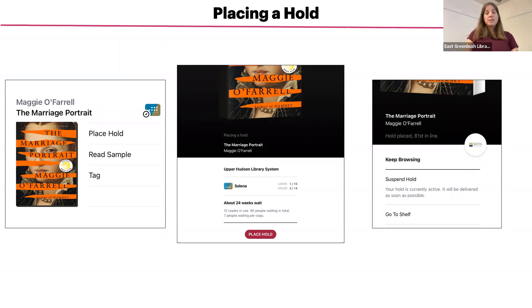You will also see how many copies are owned by the system, how many total people are waiting, and how many people are waiting per copy. Once you have placed a hold, you'll get a confirmation screen and you will see your place in line.